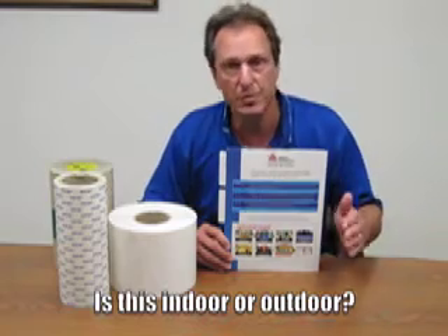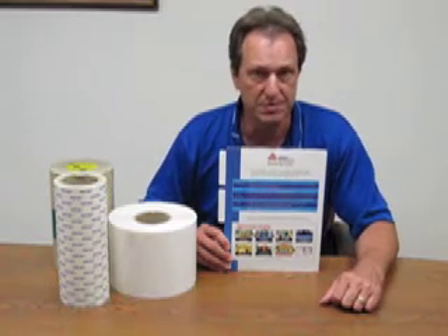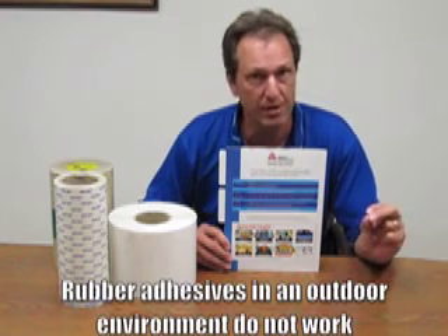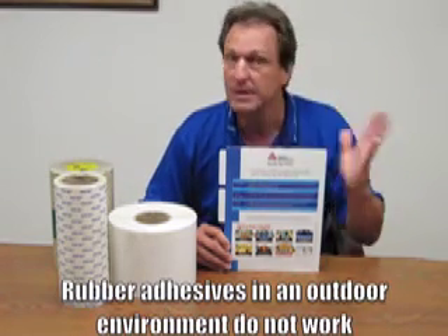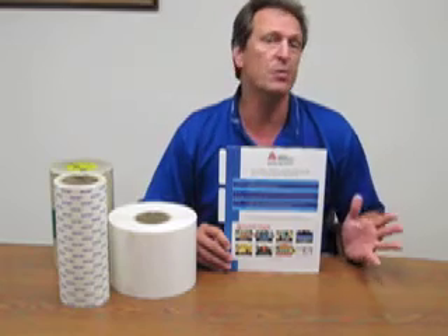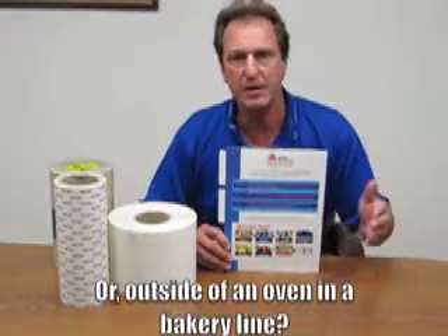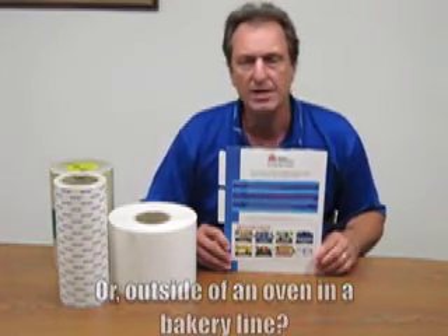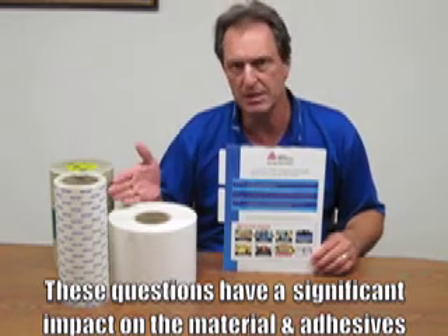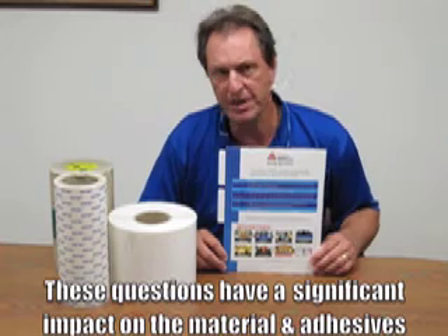Also, is this indoor or outdoor? There are certain adhesive systems that are going to provide better UV stability than other adhesive systems. And invariably when we have seen product that may not have worked in the field, this is one of the big ones — people try taking a rubber adhesive and using it in an outdoor environment, and of course it didn't work. Another application is going to be elevated temperature. Is this going to be seeing some higher heat? Is it going to be in the back of a semi-tractor trailer for an extended period of time, or maybe outside of an oven in a bakery line? These are all questions that are going to have a significant impact, not only on the material that we supply — whether it's a UV-stable UHMW or a natural — it's going to have a very big impact on the adhesive selection that we go with.